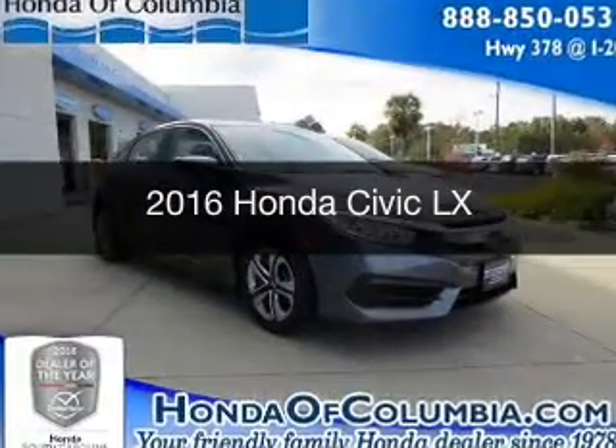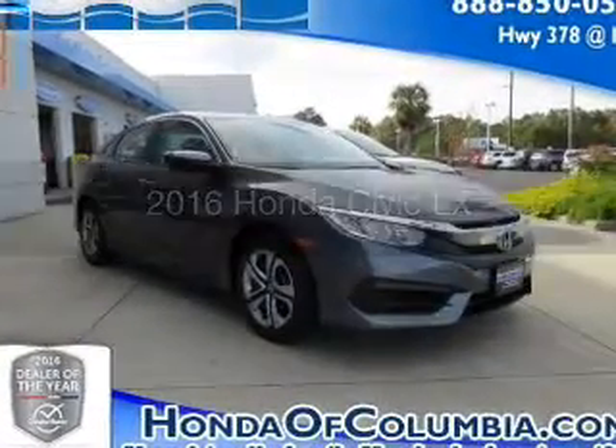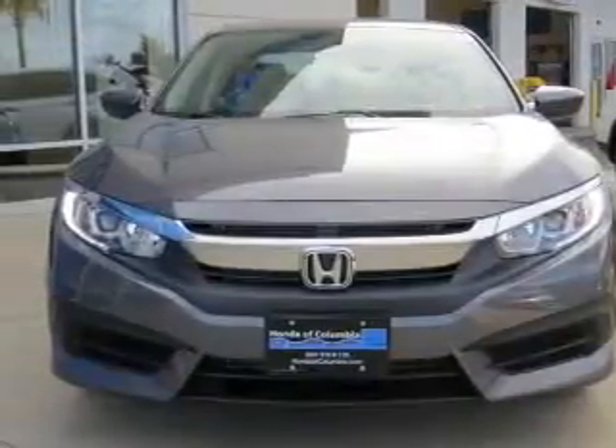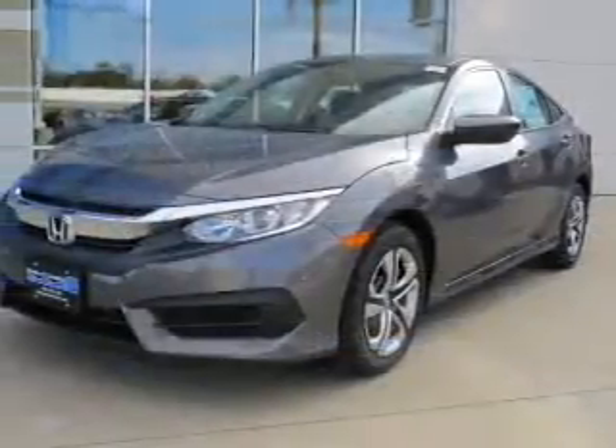This is a new 2016 Honda Civic. It's powered by front-wheel drive, a two-liter, four-cylinder engine, and a continuously variable transmission.